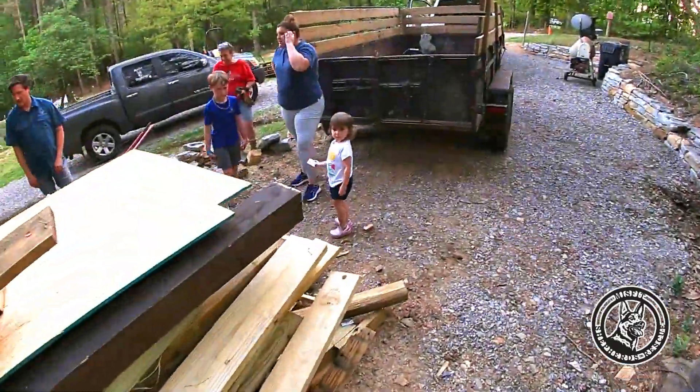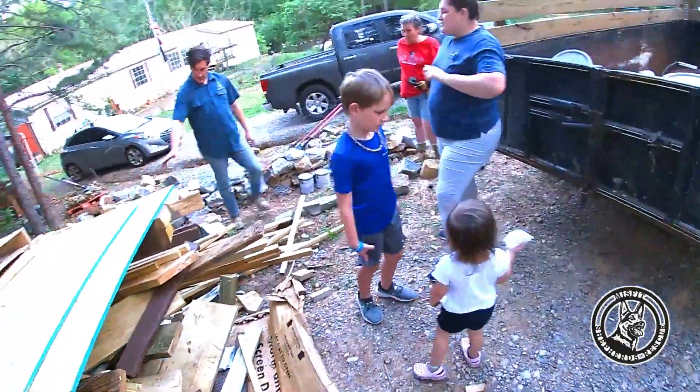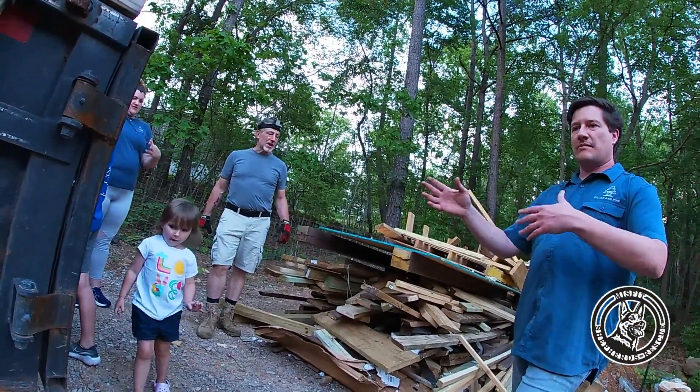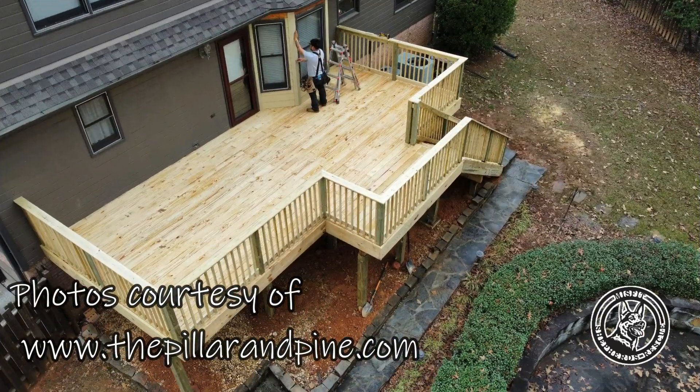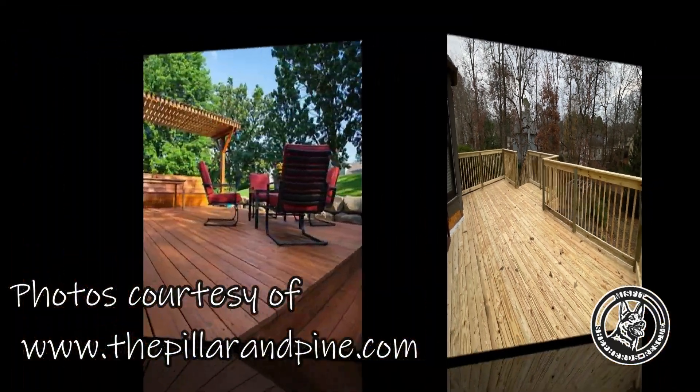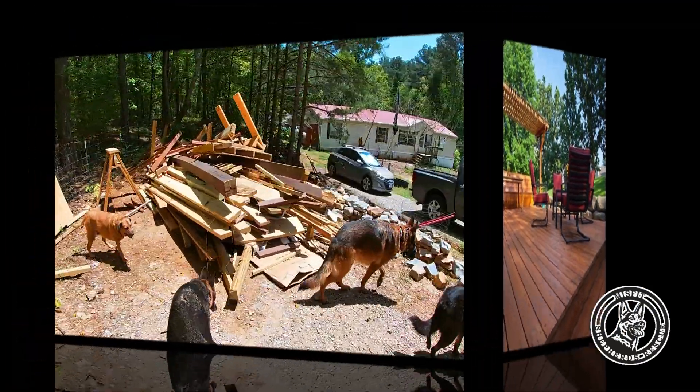This is Brandon and Marley, the owners of Pillar and Pine, and their two children who are already learning the family business. After Pillar and Pine built this, and this, and this — we get what's left over.